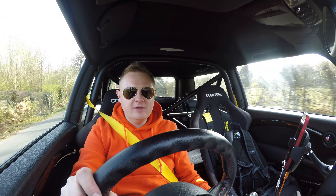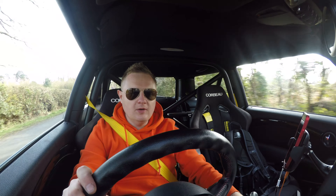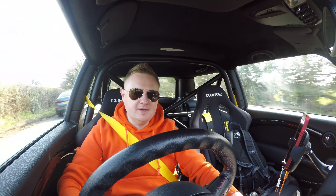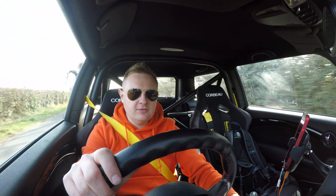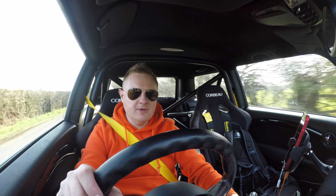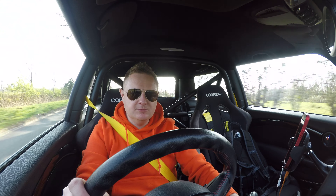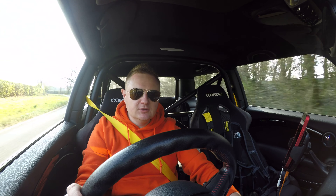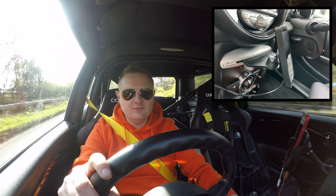Now we're out on the open road, let's talk about the Airlift Performance kit. It's been roughly three to four months on the car — since the beginning of December. I went with the air kit so I could raise and lower the car, because the car park at the office I'm now commuting to has really steep slopes and speed bumps I just couldn't get up when the car was sitting low.